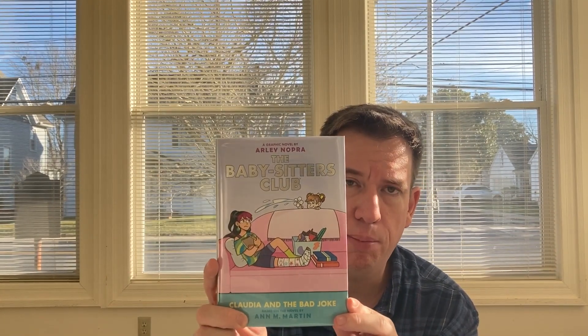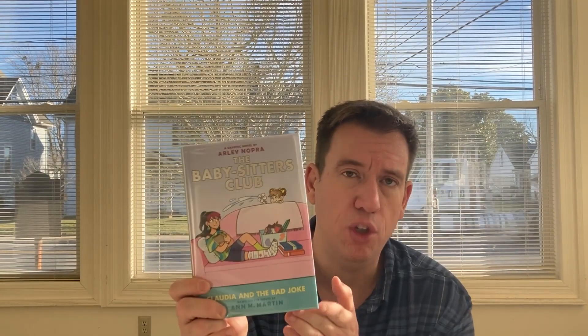The first is a juvenile graphic novel of the Babysitter's Club. This one is called Claudia and the Bad Joke. These are, of course, based on Ann Martin's very famous series of books, The Babysitter's Club. The graphic novel for this one is from Arlie Nopra. These have found a brand new audience with young children and these graphic novels are always popular at our library.